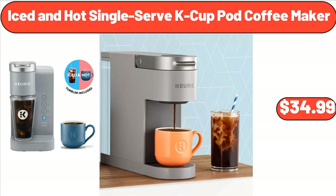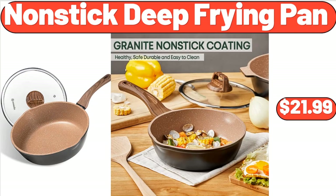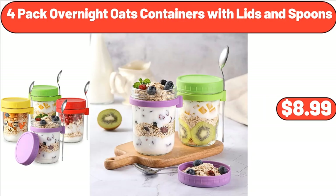Iced and Hot Single Serve K-Cup Pod Coffee Maker, $34.99. Bonsai Aquid Drench 3-In-1 Splash Park, $29.99. Nonstick Deep-Frying Pan, $21.99. Four Pack Overnight Oats Containers with Lids and Spoons, $8.99.